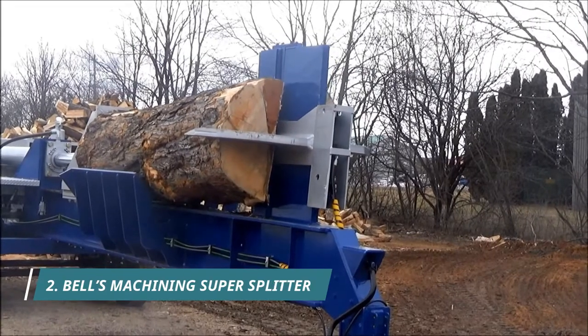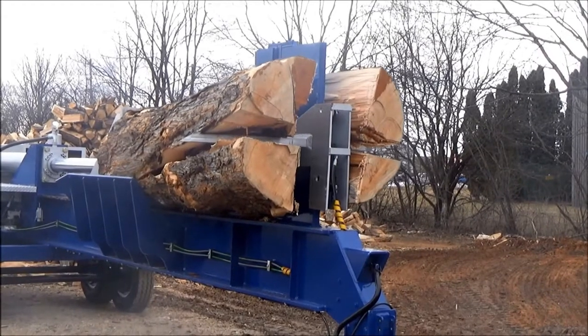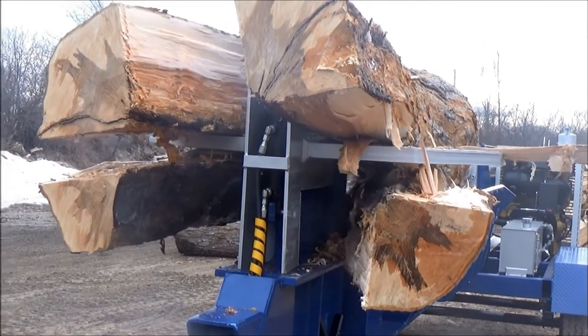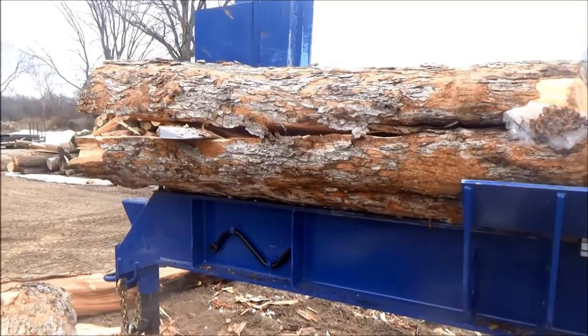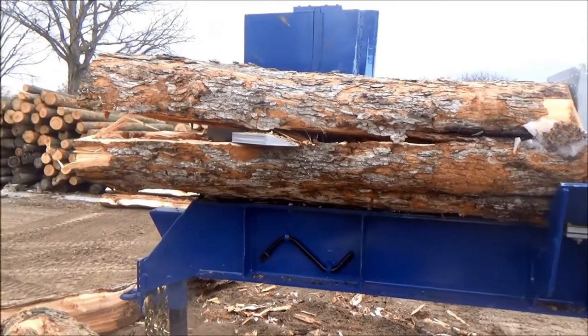This is the Bell's Machining Super Splitter. This powerful machine has a 76-ton splitting force that can crack right through any log in its way. With its impressive four-way wedge, the Super Splitter can cut up logs up to 9.5 feet long and 42 inches across. It also comes with a wireless control so a single operator can both load and split logs.